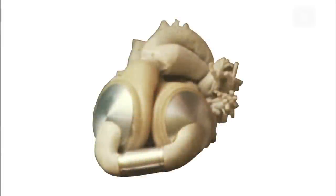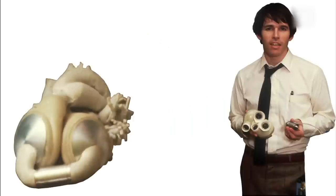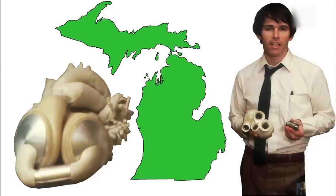Behold, the artificial heart. But where did it come from? Meet Robert Jarvik, born in Michigan in 1946. Robert always had the inventing bug — he invented a surgical stapler while he was still in high school.